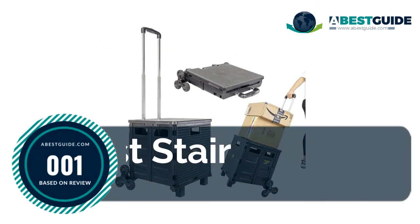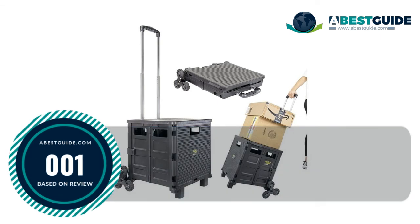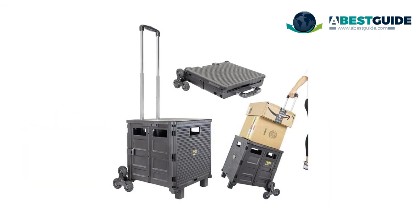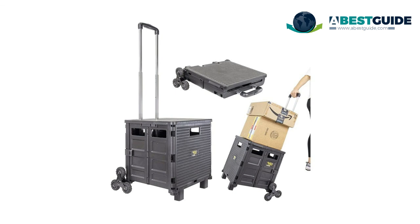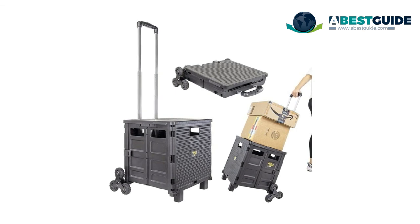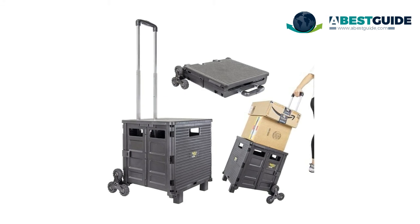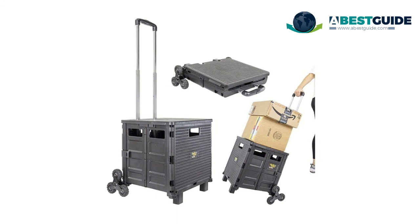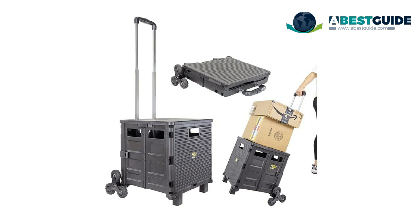Number one: best stair climber crate handcart. This cart features an upgraded retractable telescopic handle that collapses to three inches and expands to seventeen and a half inches. It can be loaded with boxes, baskets, bins, crates, files, paper, heavy books, and bulky items, with easy hauling up to 120 pounds. It helps keep your files and documents organized when traveling to and from your office.